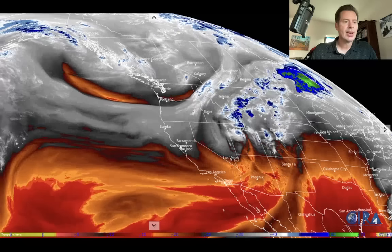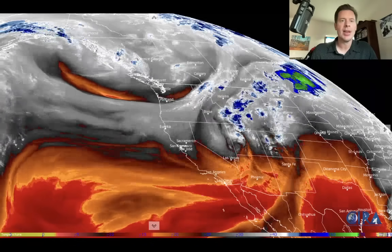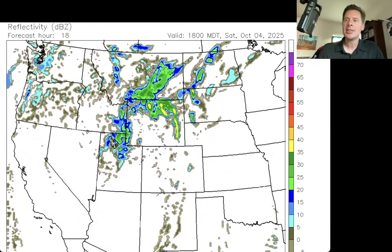Let me show you what this looks like on forecast radar. Starting at roughly lunchtime today, Saturday October 4th — look at where the bulk of the precipitation is on this forecast radar image. The greens, yellows, and oranges indicate more intense precipitation, while the lighter blues are the lightest areas. Most of the precipitation is up in northern Utah, Wyoming, and Montana. Less precipitation is indicated across Colorado, but there's a ton of wind with that type of storm track.